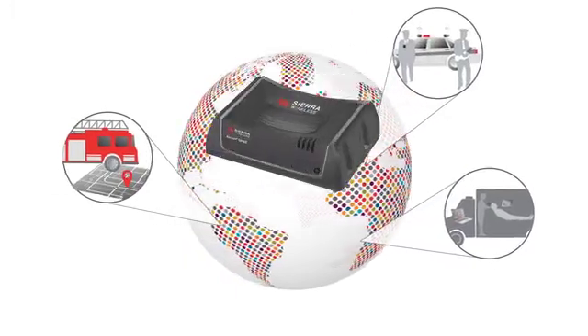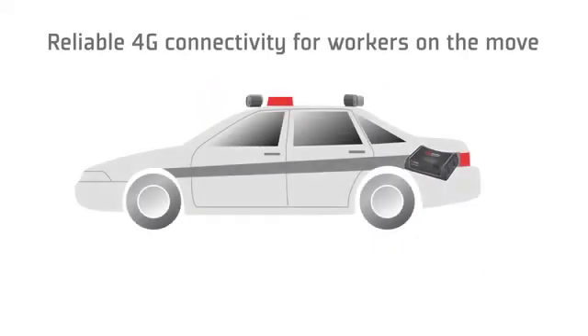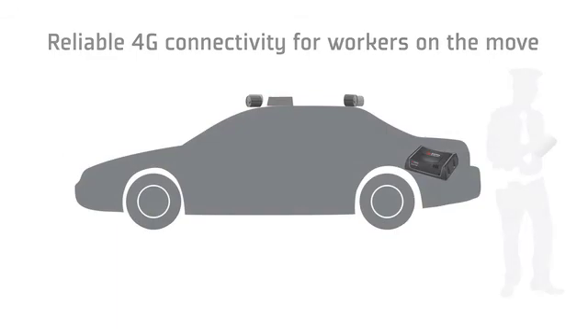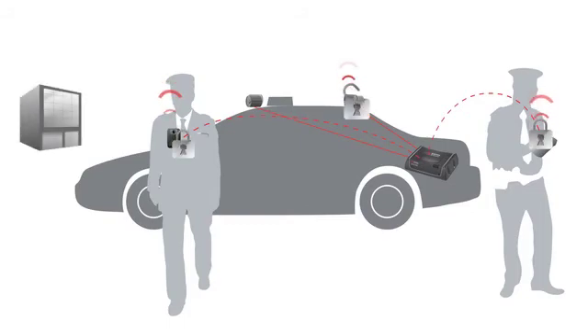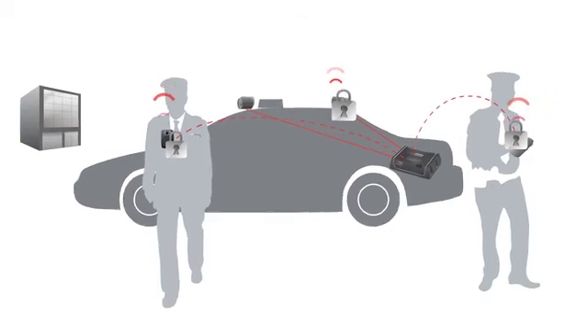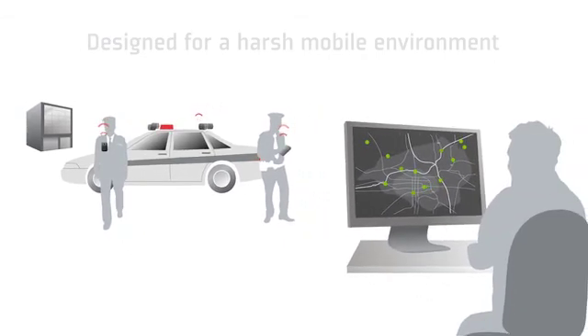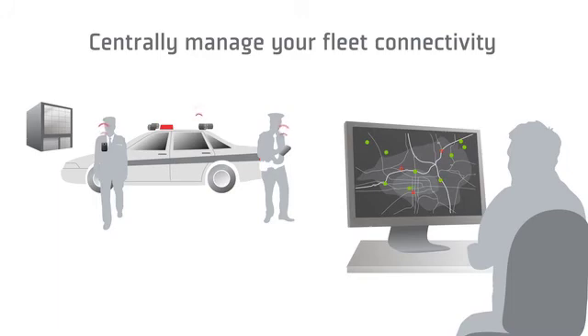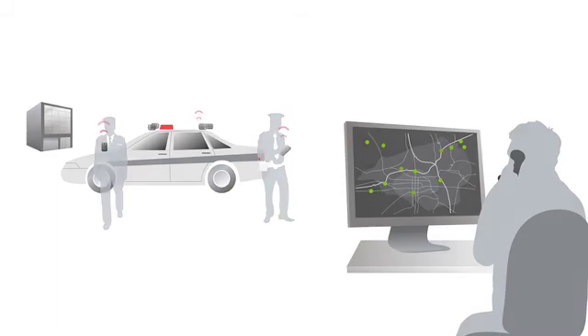Introducing the AirLink GX450 Rugged Mobile 4G Gateway. This next-generation mobile gateway from Sierra Wireless delivers rugged, reliable 4G connectivity for workers on the move. The GX450 consolidates all the various devices and applications in and around the vehicle and ensures data is delivered to its appropriate destination. It provides highly secure in-vehicle connectivity with purpose-built industrial-grade technology designed for a harsh mobile environment. With AirLink management service powered by AirVantage, you can centrally manage your fleet connectivity. And with an industry-leading warranty that includes software updates and hardware replacement, you can minimize your recurring operating expense.